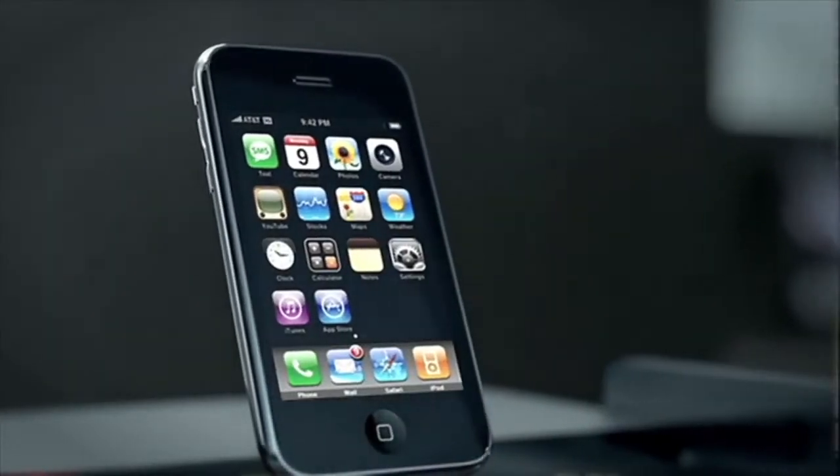Brian Tong here, and if you want the scoop for all the good and bad inside the Apple world, then the only thing you should be watching is CNET's Applebyte. I'll give you the latest news, rumors, tips, apps of the week, and even call out the bad apples. So watch it all at CNET.com/Applebyte, and I'll see you there.